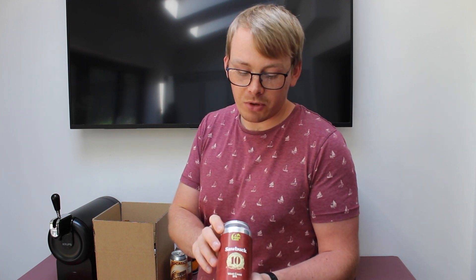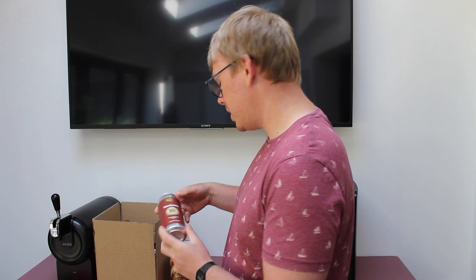Then we've got another one from Ridgeside. This is new as of last month - it's been out about 3 weeks I think. It's called Sawbuck, and it's to celebrate their 10th birthday. It's a West Coast IPA and it comes in at 5.5%.